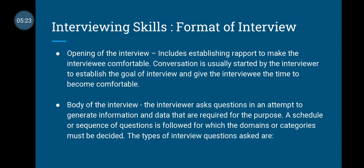Now, the format of an interview. First, we have the opening of the interview. In the opening, you establish rapport so that the person being interviewed is comfortable. The conversation is usually started by the interviewer to establish the goal of the interview, clarify its main purpose, and give the interviewee time to become comfortable.